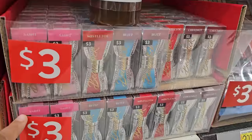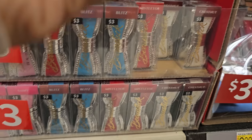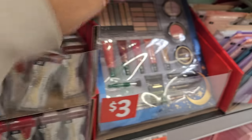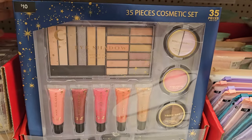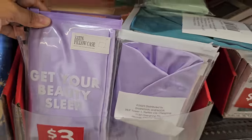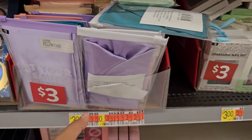I want to say this is a lipstick, and they're $3. This is $10 — you get 35 pieces in here. Maybe beginner makeup. These are satin pillowcases — they come in a clear case.